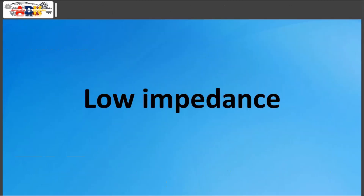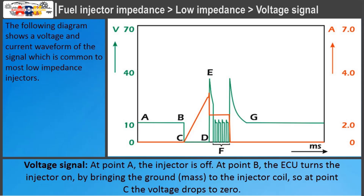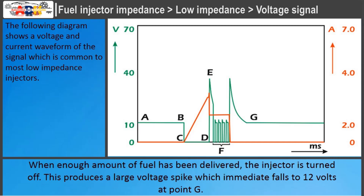Low impedance injectors: the following diagram shows a voltage and current waveform common to most low impedance injectors. Voltage signal: at point A the injector is off. At point B, the ECU turns the injector on by bringing the ground to the injector coil, so at point C the voltage drops to zero. When the ECU determines that the current flow is high enough to lift the needle, it turns the injector off at point D. The stored energy in the coil causes a large voltage spike at point E, then the ECU pulses the injector on and off faster than the injector can react, so the needle floats in an open position during F. When enough fuel has been delivered, the injector is turned off, producing a large voltage spike which immediately falls to 12 volts at point G.